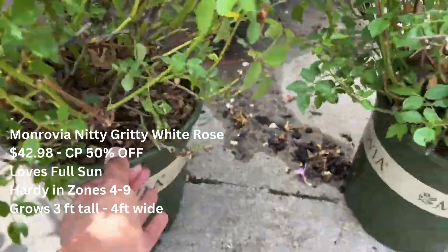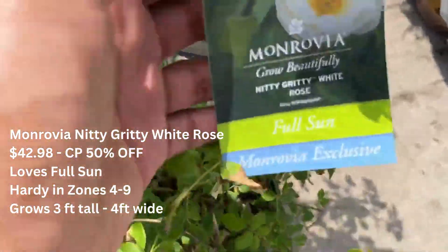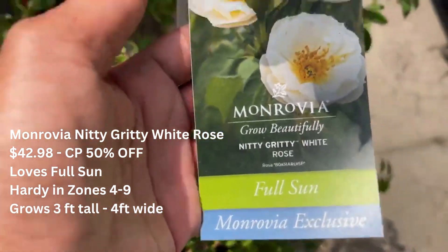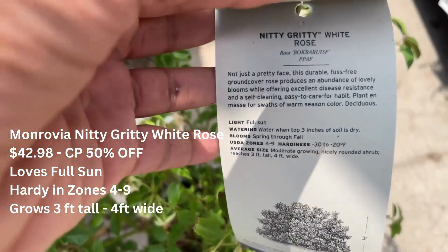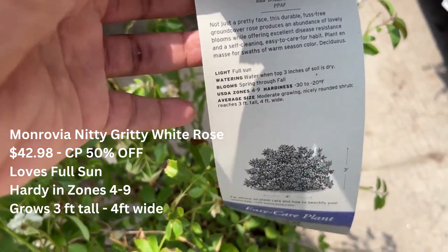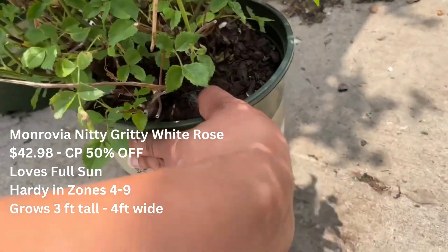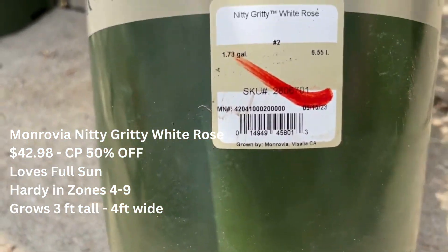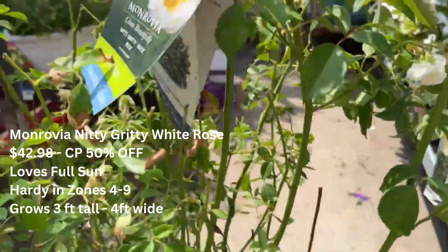Moving on, we have the Monrovia Nitty Gritty white rose for $42.98 and this is half off. It is hardy in zones four through nine, and this rose will grow three feet tall and four feet wide. Of course your roses love full sun, and this has a white bloom with yellow in the center. All you have to do is remove the spent blooms, plant it, water it in, and just watch it grow.